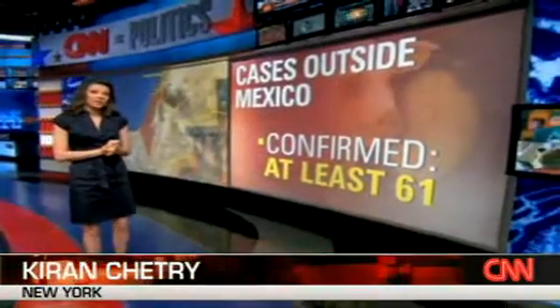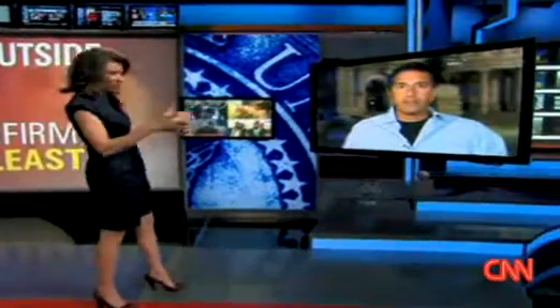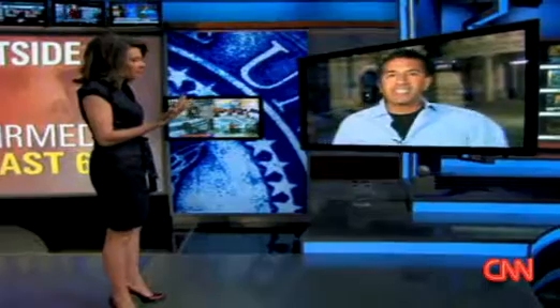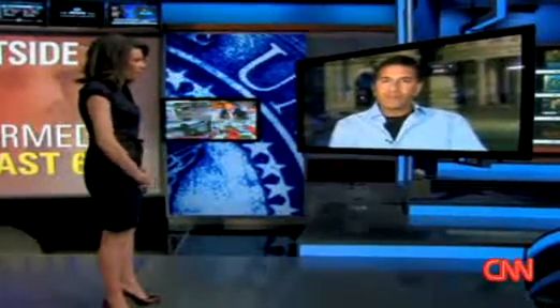Chief Medical Correspondent Dr. Sanjay Gupta is live at the epicenter of this outbreak in Mexico City this morning. The acting director says don't go there, but you're there, Sanjay. You also have some computer models showing us exactly how this flu is spread. Explain how that works.